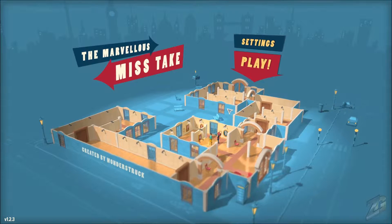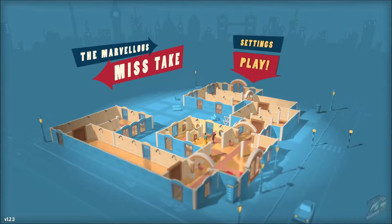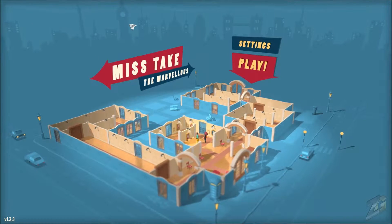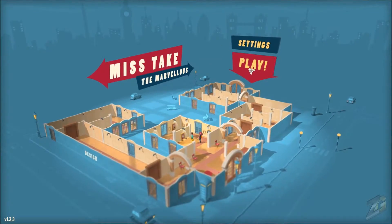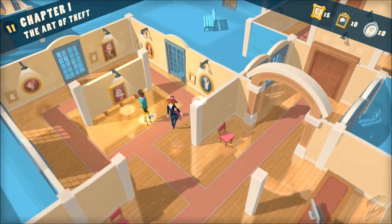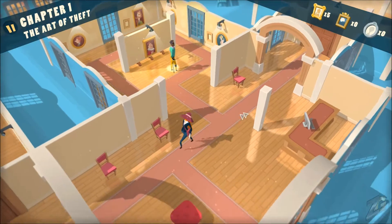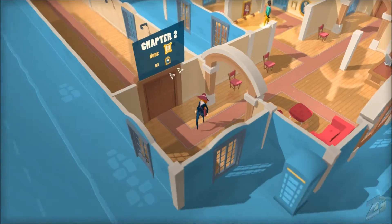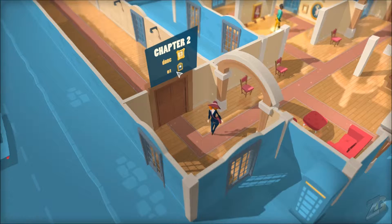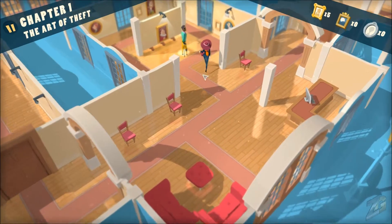Welcome, cats and kittens, to another thrilling adventure of the Marvelous Mistake and Harry. Let's continue — we left off acquiring Harry, with the game telling us that we need two more blue portraits. Actually, it's just one — we need one blue portrait to get through to chapter two.